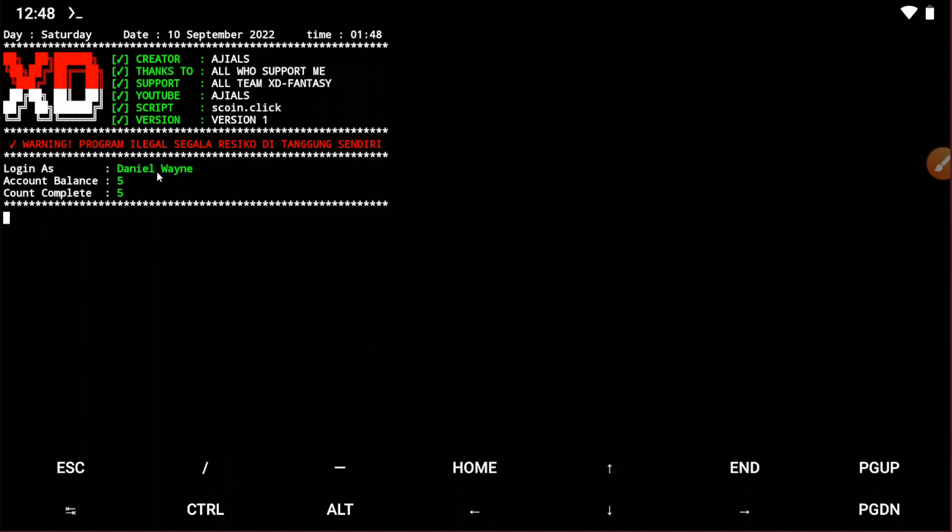You can see my balance is showing, which means the account is connected. Now just wait for the timer to end — after the timer ends it will claim the reward automatically. Just wait.